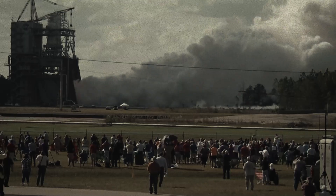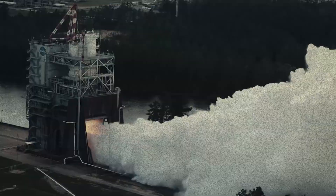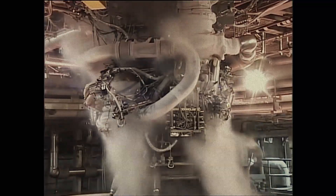This is a rocket engine steeped in a tumultuous history. It's seen a lot over the years and there is so much more to come for the RS-25. This is the Space Race.